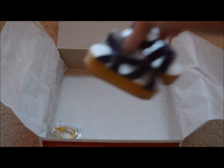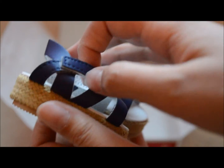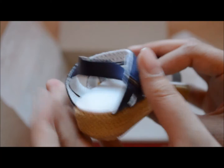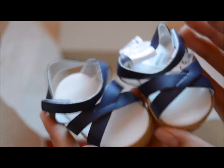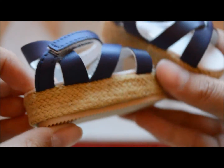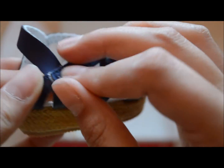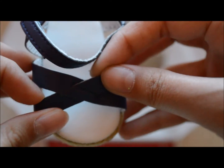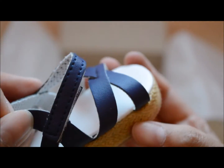Next are the shoes. They're like crossed and they are platforms, which means they are higher and thicker than normal shoes. They're this kind of navy blue color and of course have velcro on the sides so you can put them on your doll with ease. I think this is pretty cool — they cross over.